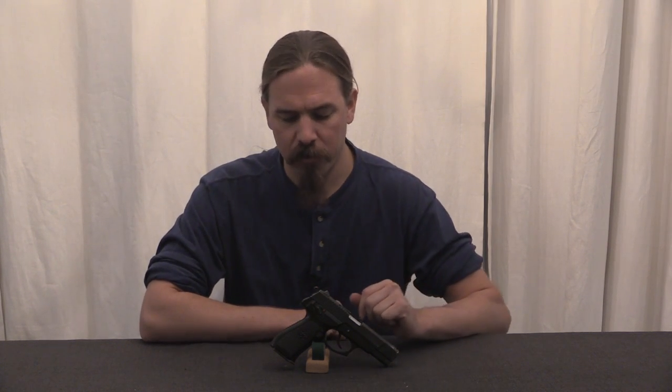This is the CF-98, and this is the export version, which is in 9x19 Parabellum. The Chinese also manufacture this in their proprietary 5.8x21mm cartridge. In that cartridge this thing holds 20 rounds in the magazine; in 9mm Parabellum it holds 15 — still not exactly a slouch.